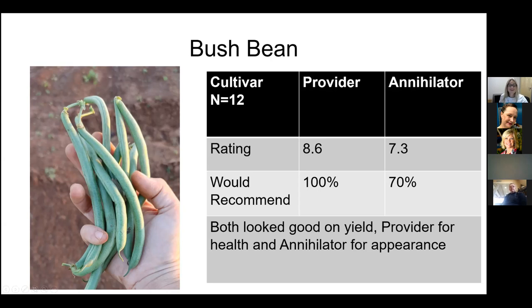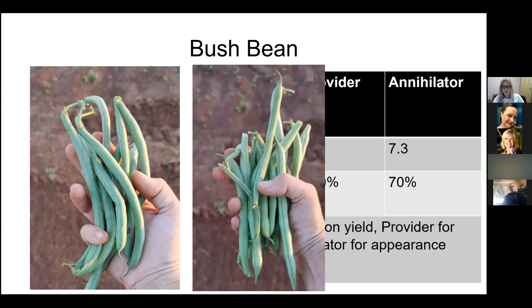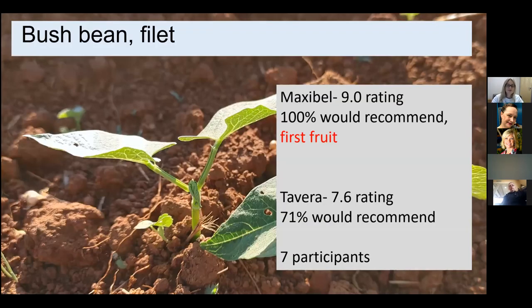Some of our favorites from last year: we always enjoy doing bush beans. The statistics had these pretty close, but Provider — one of our old favorites — did very well against the newer Annihilator. Both showed pretty good performance and yield.